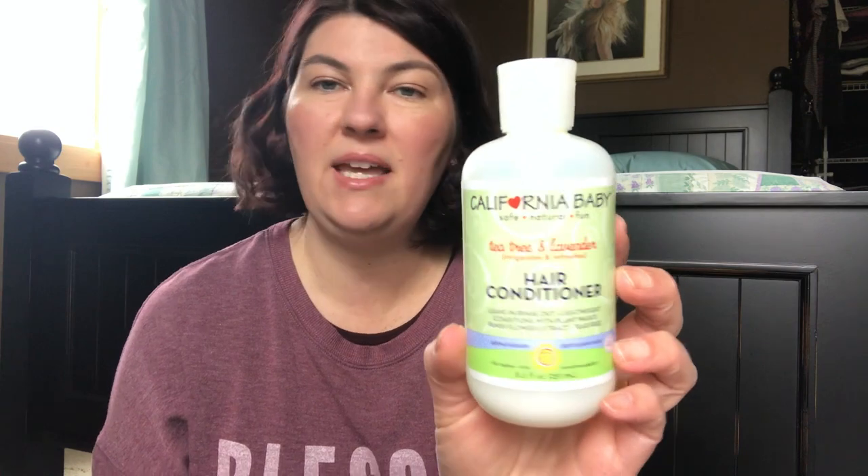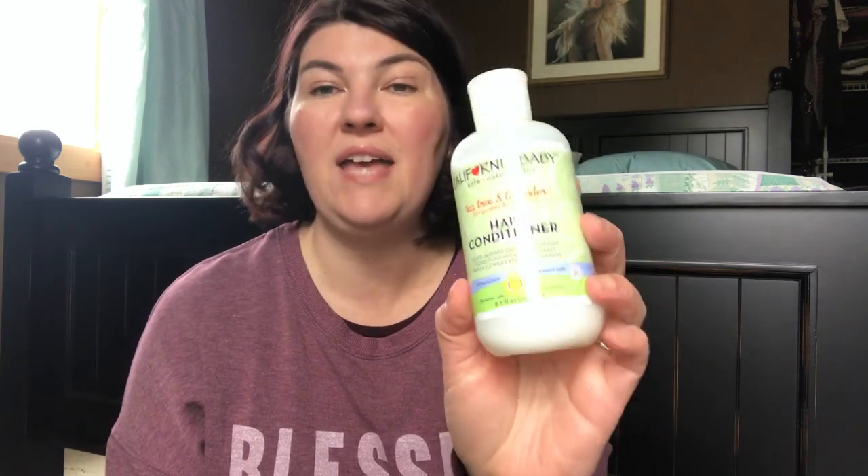California Baby — this is a hair conditioner in Tea Tree and Lavender. I really like this in the wintertime. My skin gets really dry, my scalp gets dry, and this works really well. However, I found that for some reason this seemed to leave a buildup on my hair.